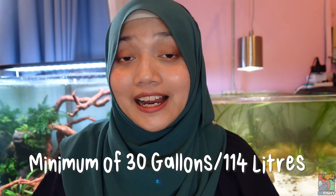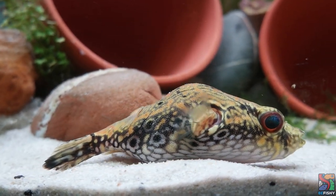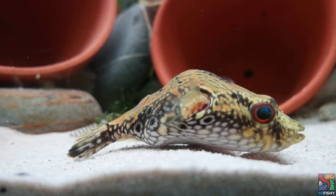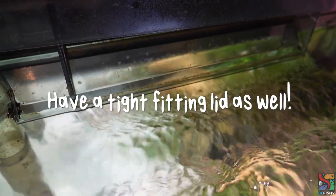How do we deal with a shy puffer? Two things: a good environment and time. Generally speaking for tank size, I won't do anything less than a 30-gallon tank, or 114 liters, for a single puffer fish. Despite calling them pet rocks, they would really appreciate the space — they do actually swim and explore their tank, especially when the lights are off.